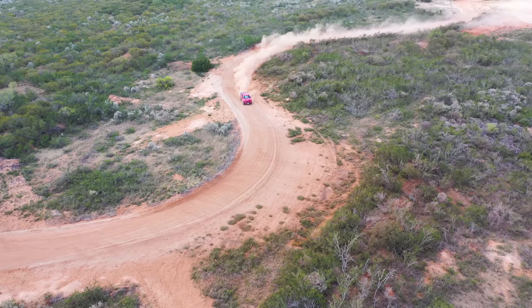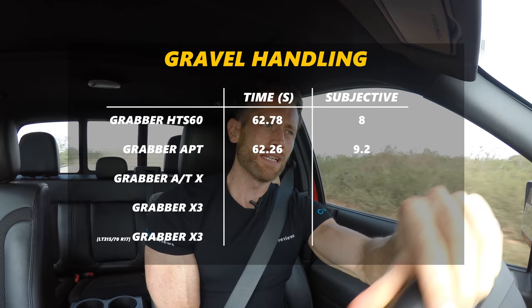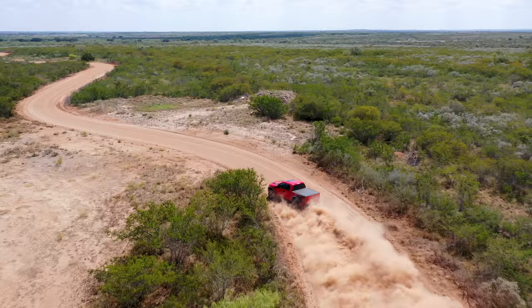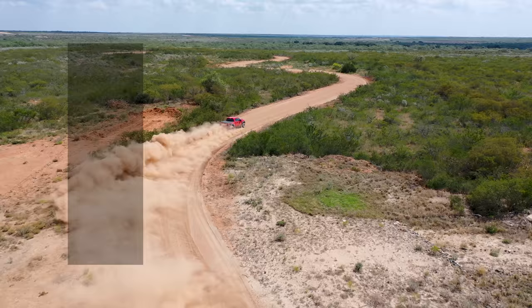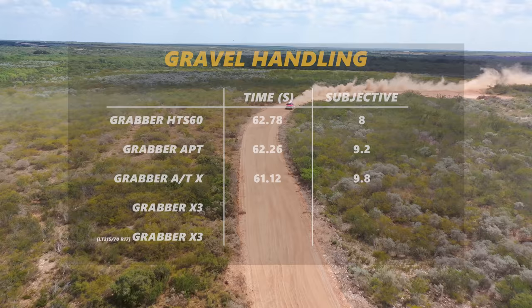The mild all-terrain APT showed similar steering response on gravel but a little more traction and side force, making it more controllable — though quite loose on the rear, more so than the HTS. The HTS was very well balanced overall, so these are minor differences. Switching to the ATX aggressive all-terrain, that's when you get a real step up — way more traction, way more braking, allowing you to place the car exactly where you want it.